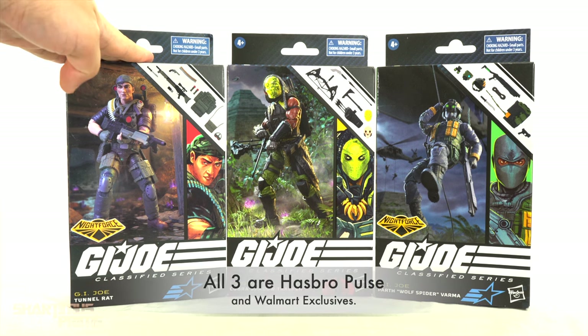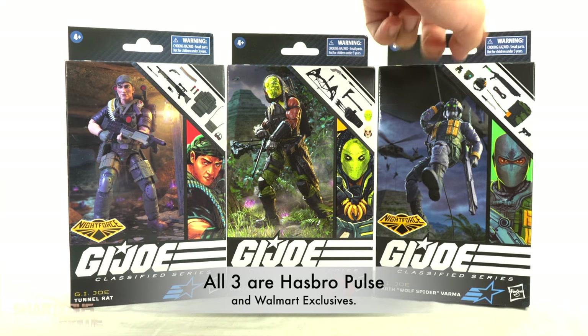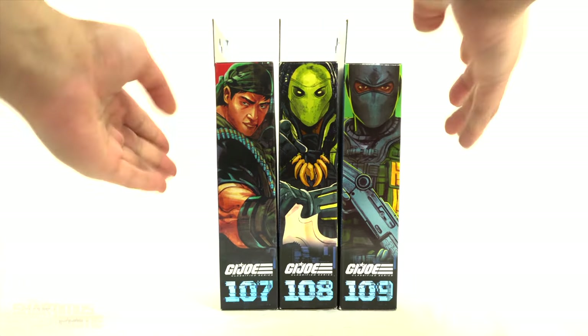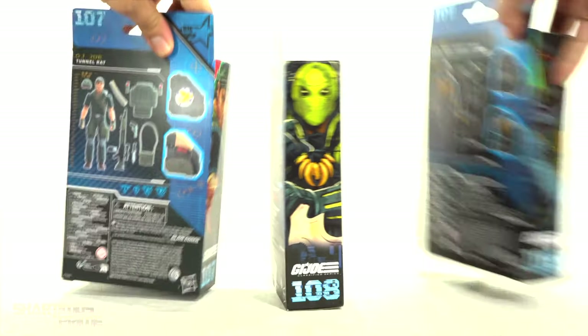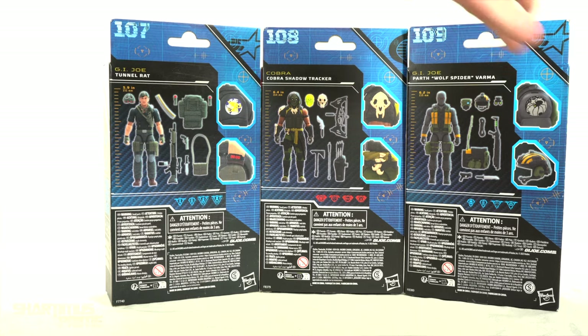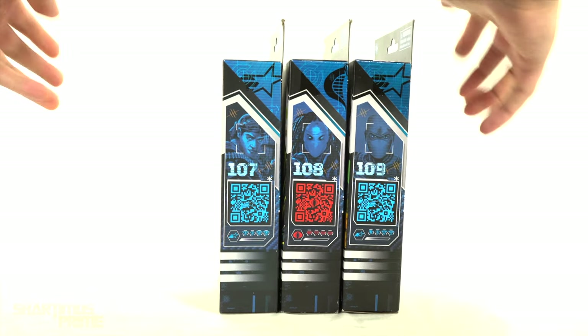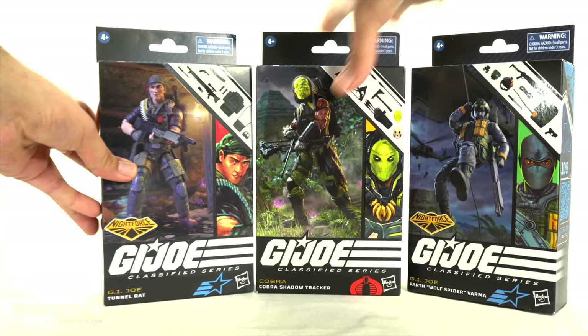If I remember correctly, the Night Force Tunnel Rat is a Walmart exclusive, and I think the Wolf Spider might be also. I could be wrong about that, but I am mostly looking forward to the Shadow Tracker — it looks awesome. We got numbers 107, 108, and 109, leaving off from 106 from the last review I did on the G.I. Joe Classified line. On the back of the packaging you get all the accessories shown off, and on this side you get the QR codes. It says G.I. Joe Classified on the top. So let's get to it and crack these things open.